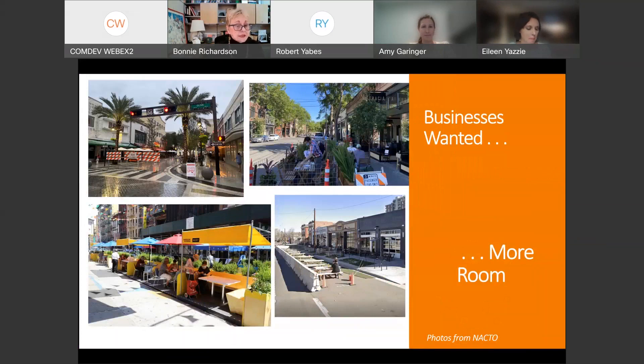We were also addressing business needs. You've likely seen some of the adaptations we did during COVID in terms of extending restaurant space. This was common in many cities and is still in use.